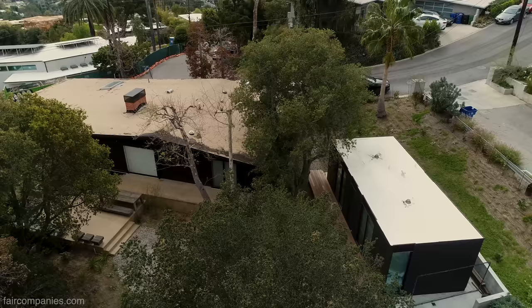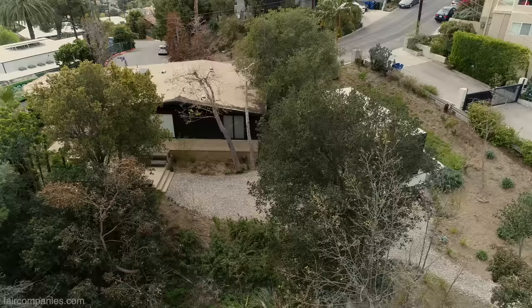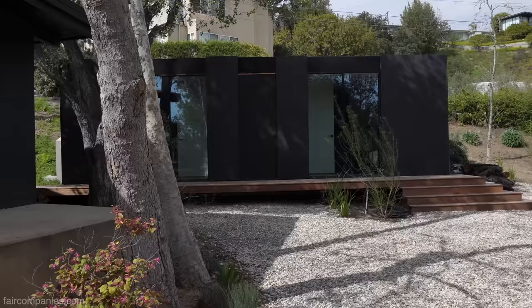I had heard word of mouth in the architecture world about Cover. I've got a very busy practice myself. The analogy I think of is an automobile — I basically just wanted to find a product I liked, buy it, and have them put it on the site. And that's what we did.